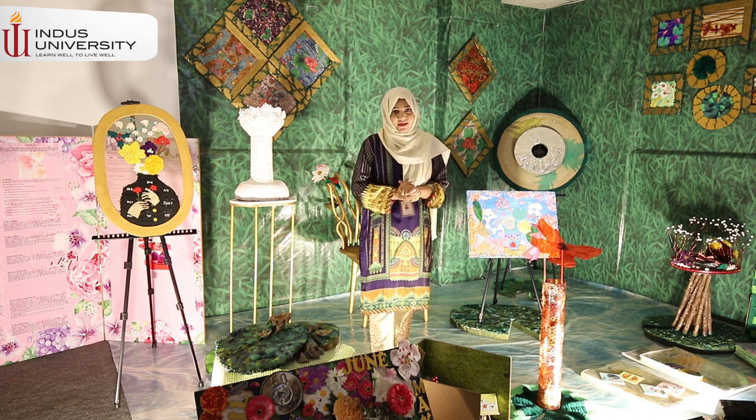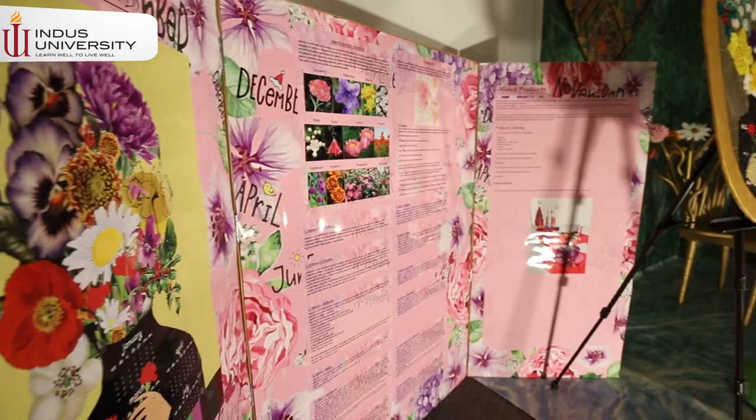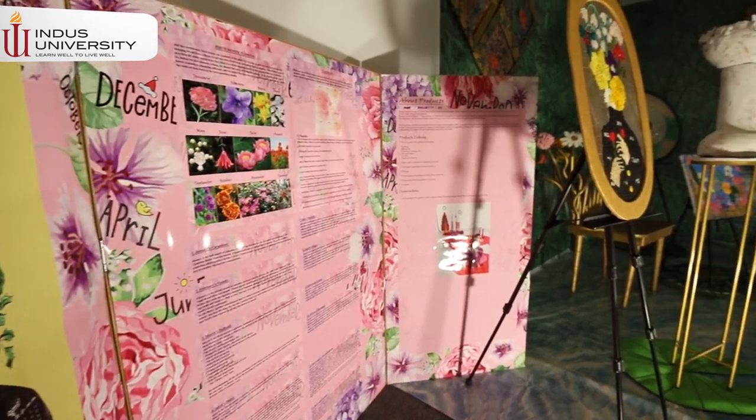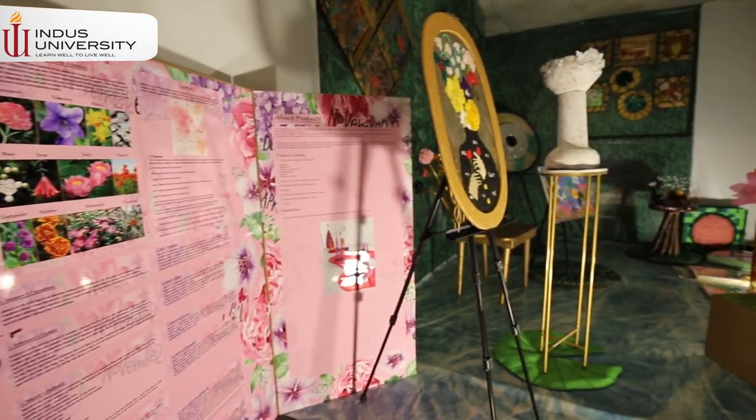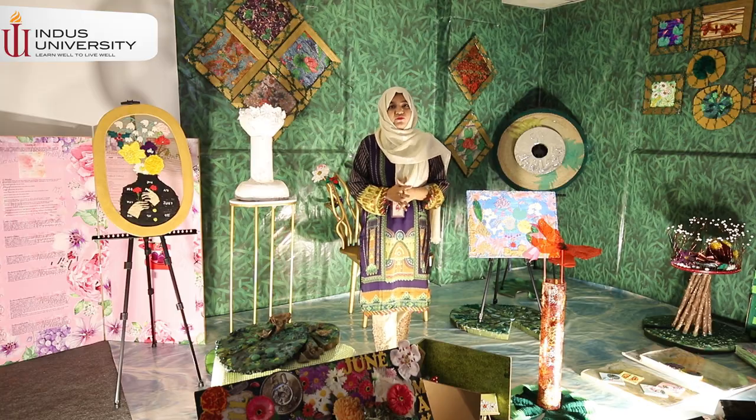When I talk about my products, I was inspired by this image. This image was my inspiration. This is my floor installation in which I tried to explore different art pieces.